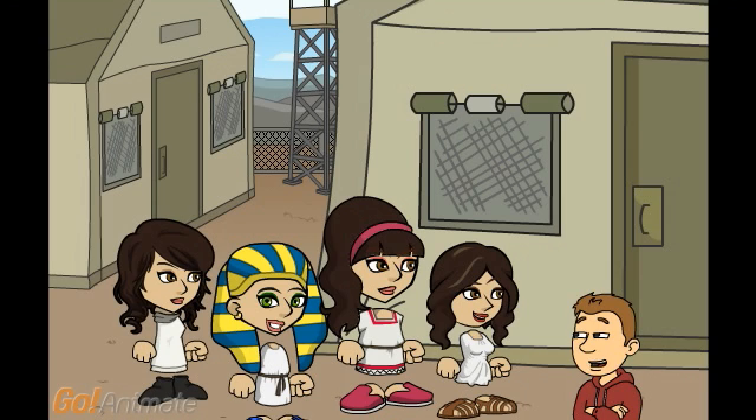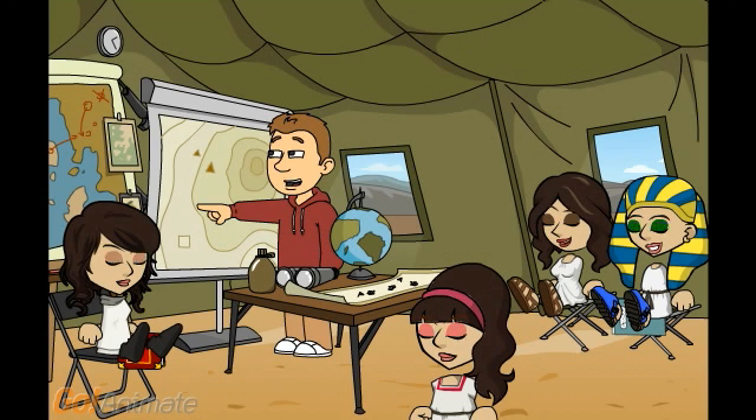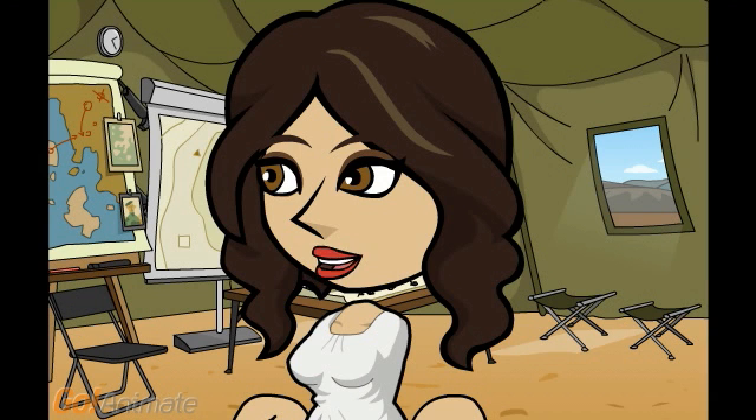Here we are. We will be staying in tents for tonight. So before we start anything, we need to know the symbols used in Egyptian maths. It will be my honor to explain the symbols, please sir. Very well then, Niven, continue. Basically, like we use numbers for maths, Egyptians used shapes and pictures. Take a look.